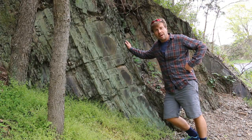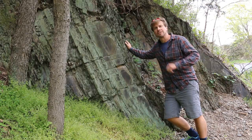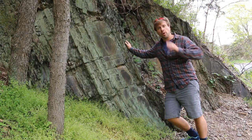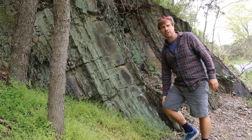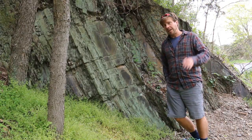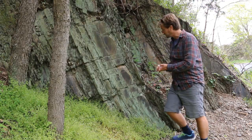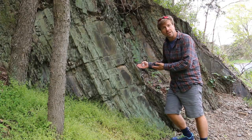This is stop four. This outcrop is really fundamentally different from what we saw back at Tumbling Run and in the lower Martinsburg Formation over on Route 11. For one thing, there is no more calcite in this rock. If I take my acid bottle and put a few drops on here, there's no reaction at all.